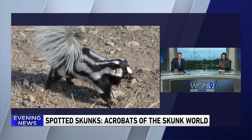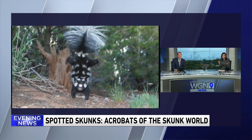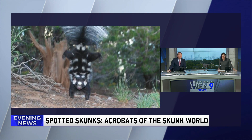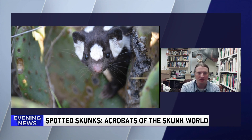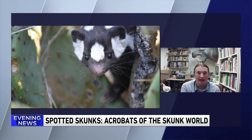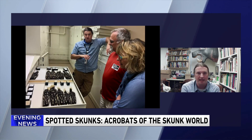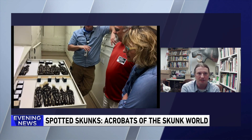For people that are looking at this and thinking, could I spot one of these in my backyard — is it in the Midwest, where would we see one of these? The closest ones, unfortunately, are not in Illinois. We have the striped skunk, but they would be in Iowa and Missouri. They're very common in the Ozark Mountains, for example. That's the Appalachian spotted skunk, which is one of the two that we split off based on the genetic data.